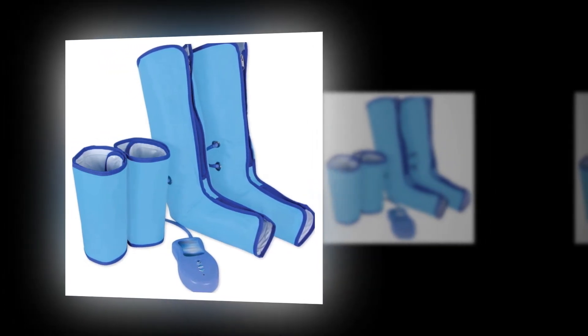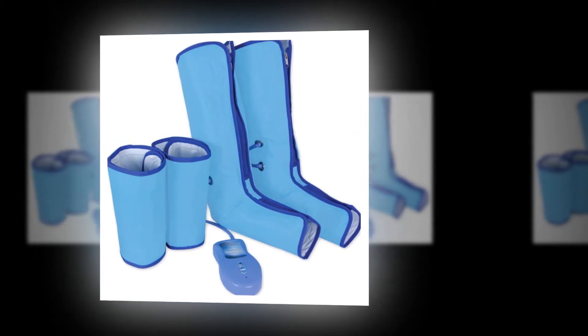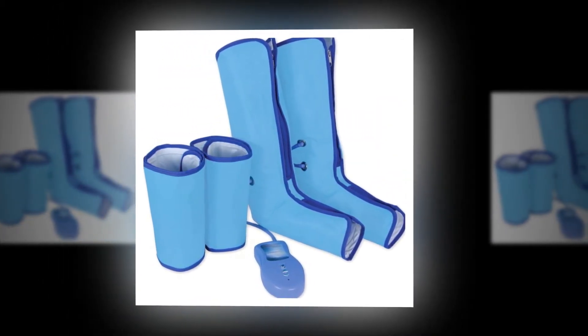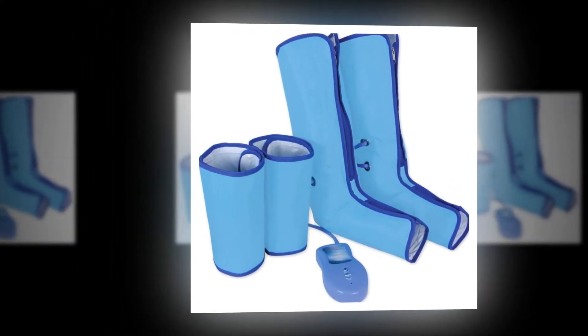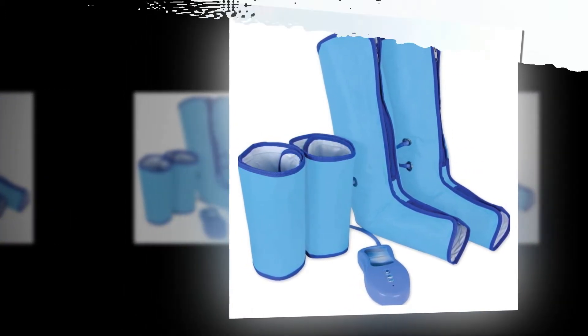Pressure therapy is a medical and aesthetic technique with many benefits. To carry it out, air pressure is used, with which a massage is performed to aid lymphatic drainage. This treatment's benefits include the elimination, reduction, and prevention of cellulite, as well as the elimination of fats and the activation of the circulatory system.